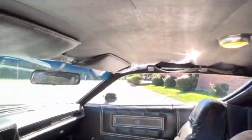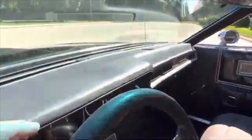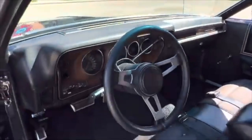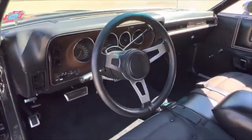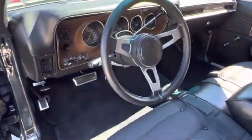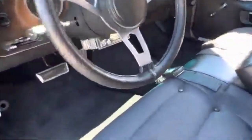Dome light works. Beautiful headliner. There are two little hairline cracks on top of the dash — very common. But all your factory gauges work on the dash, and the tachometer works. Factory AM FM radio is in it, and an aftermarket stereo was added — that's the JVC with the remote.